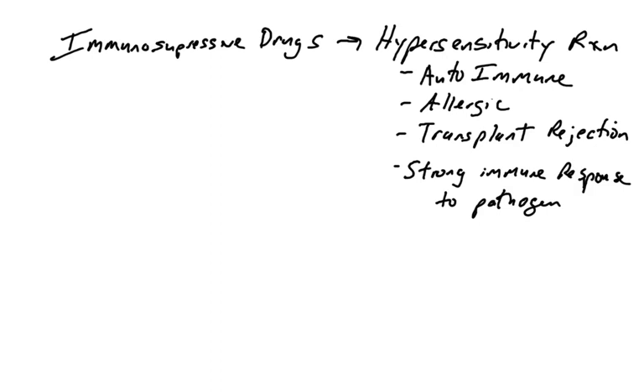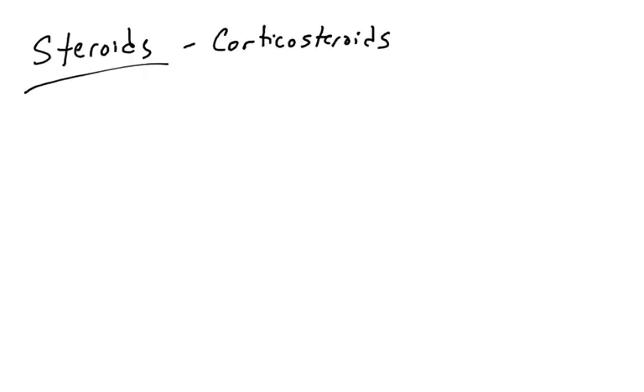We'll talk about a few different mechanisms of suppressing the immune system using drugs. The most common immunosuppressant compounds are steroids. When we say steroids, we're talking about compounds that are hydrophobic, that originate from cholesterol in the body, and that act as hormones. Steroids are a class of hormones — testosterone, estrogen, progesterone — and the steroids used for suppressing the immune response are a natural set called corticosteroids.